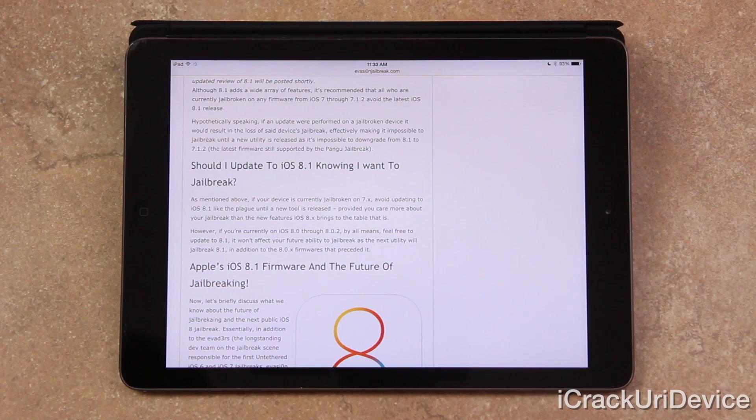However, if you're currently on iOS 8.0 through 8.0.2, by all means feel free to update to 8.1. It won't affect your future ability to jailbreak, as the next untethered utility will jailbreak 8.1 in addition to the 8.0.x firmwares that preceded it.